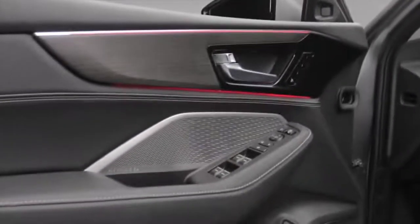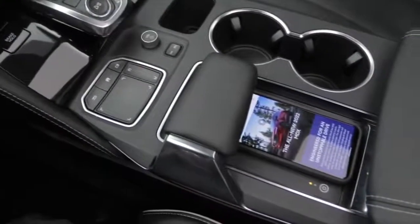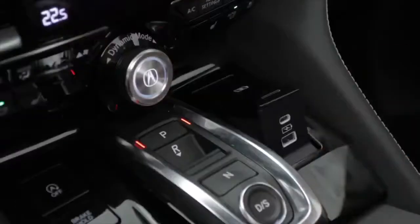Speaking of music, immerse yourself in the award-winning ELS Studio 3D premium audio system fed through 16 well-placed speakers. Keeping you charged up, the Platinum Elite features wireless charging and conveniently placed USB ports, including a pop-up USB-C port.